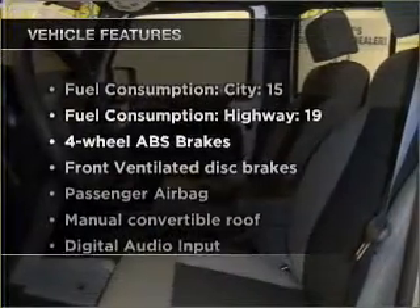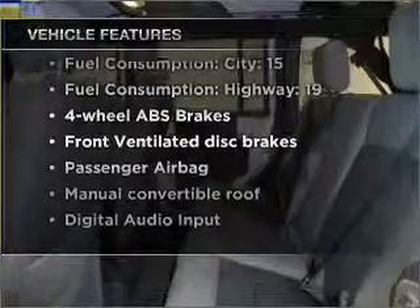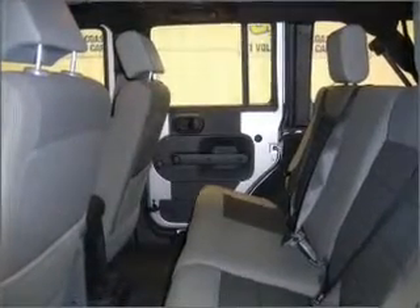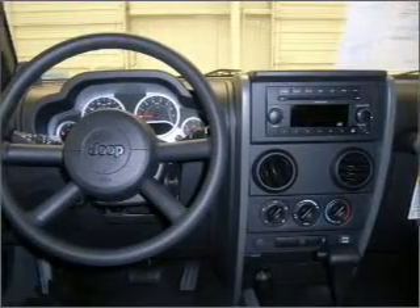Plus, enjoy these notable features that are included in this vehicle: air conditioning, power steering, an alarm system, an AM FM stereo with a CD player, and an adjustable tilt steering wheel.